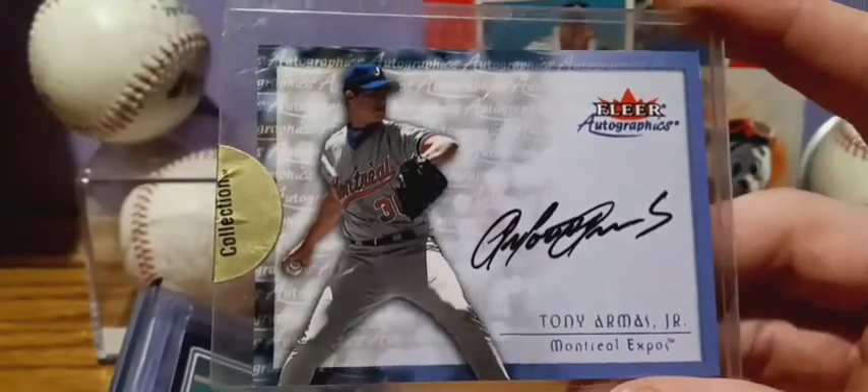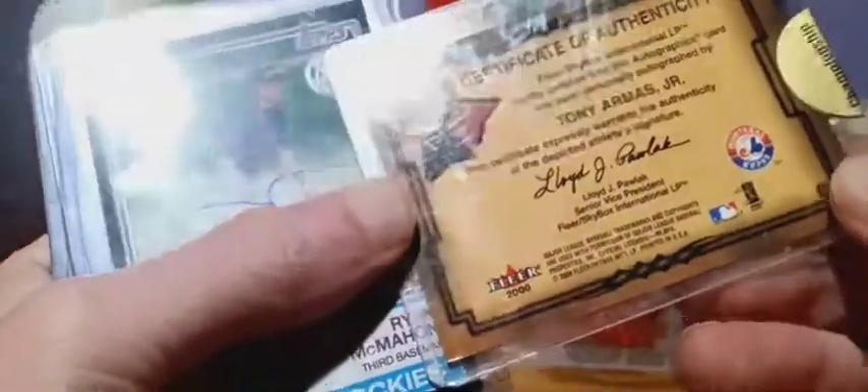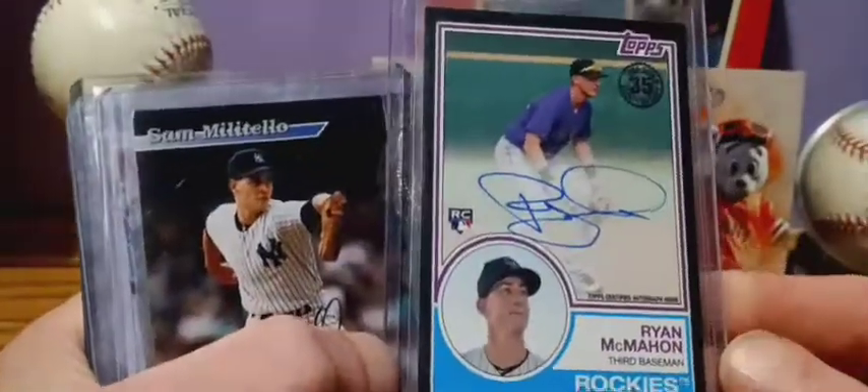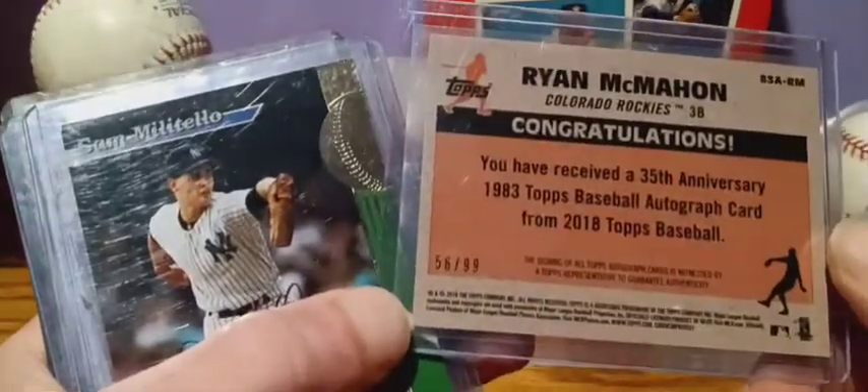The case is all scratchy, but pretty neat — kind of an older one from 2000. Ryan McMahon rookie, numbered 56 out of 99.